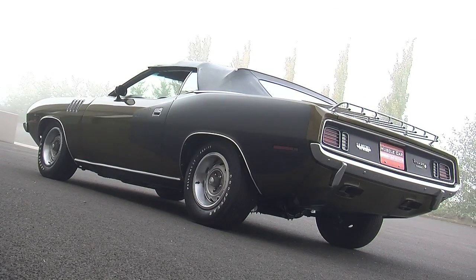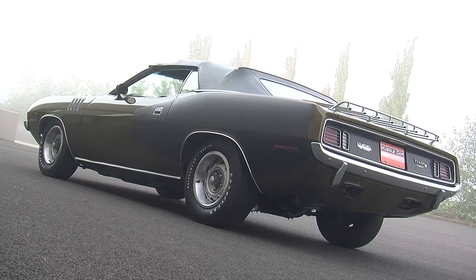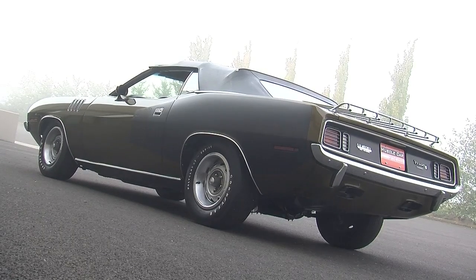This car also has a long list of options, making it the highest-optioned 440 six-pack CUDA convertible known to exist.